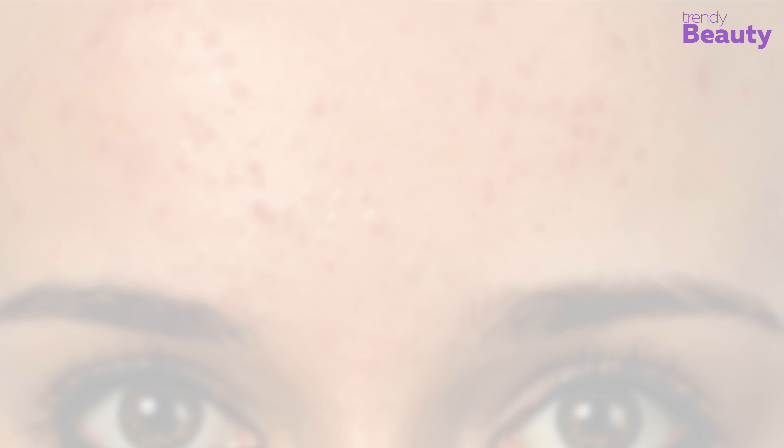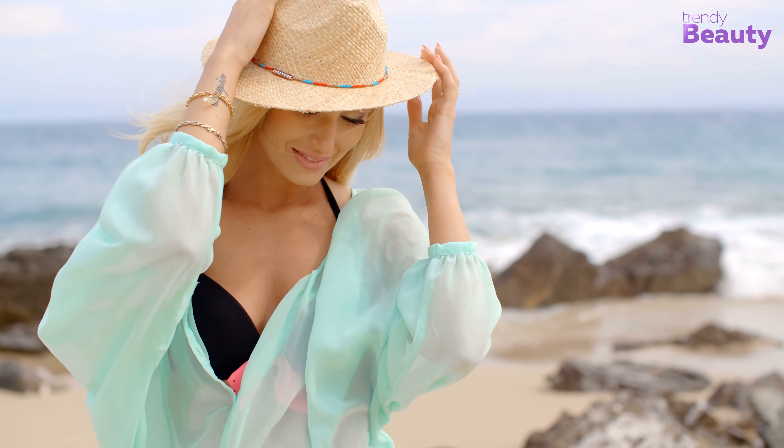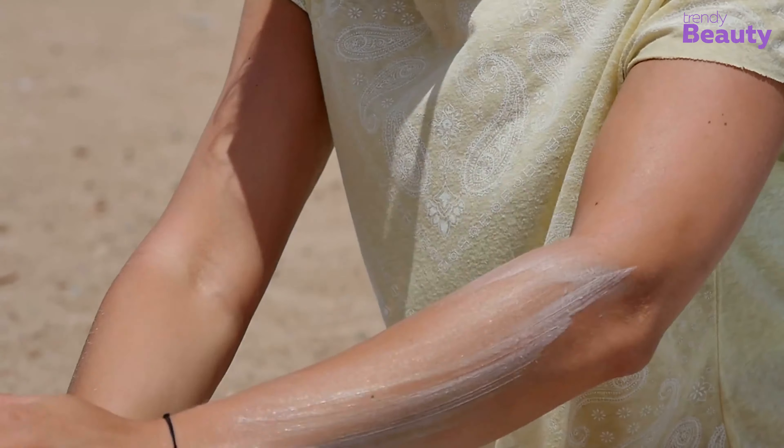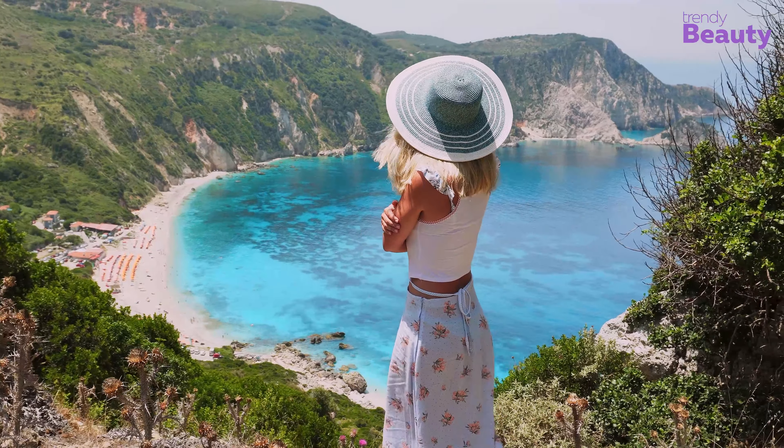Use sunscreen. Sun exposure can make your skin conditions worse, so you need to protect your skin. Wear sunscreen every day to prevent sun exposure, and wear a wide-brimmed hat to avoid irritation.